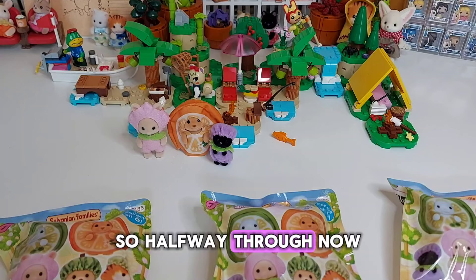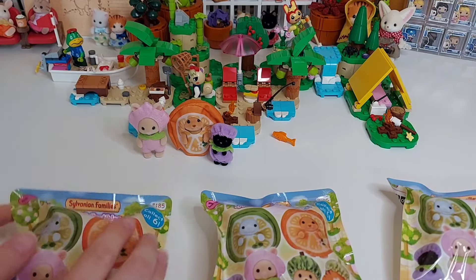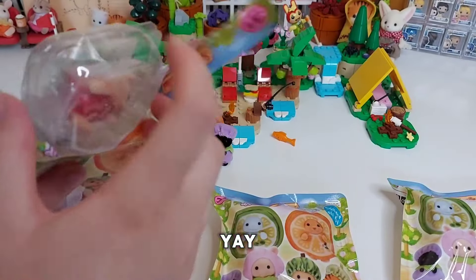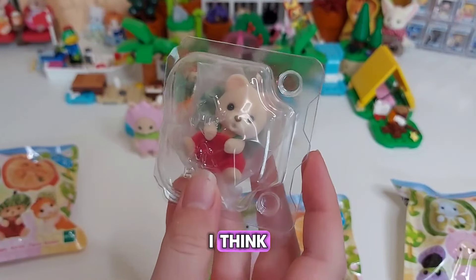He never stands up properly because he's so little. You can't adjust the legs for them to stand, so it's always a bit off balance. Halfway through now — so far, so good! Let's see who's next.